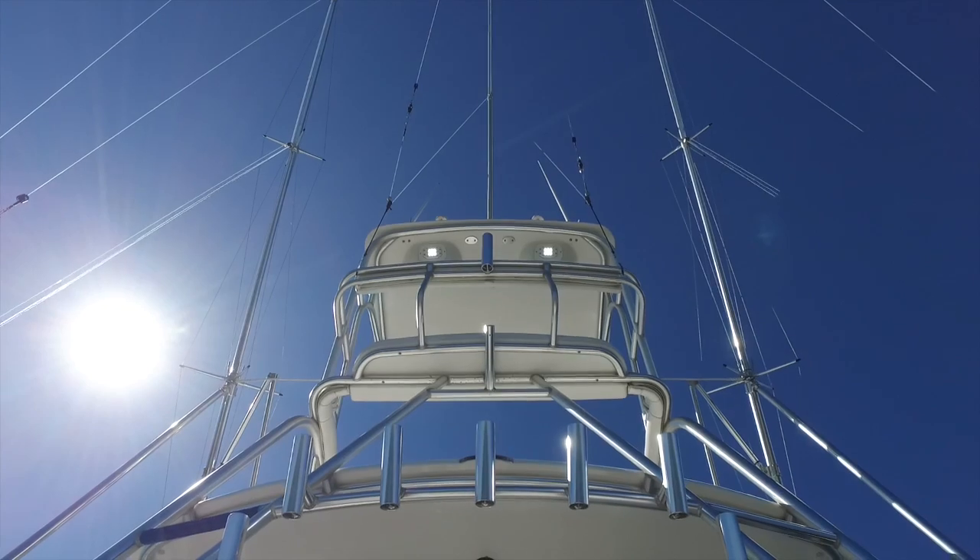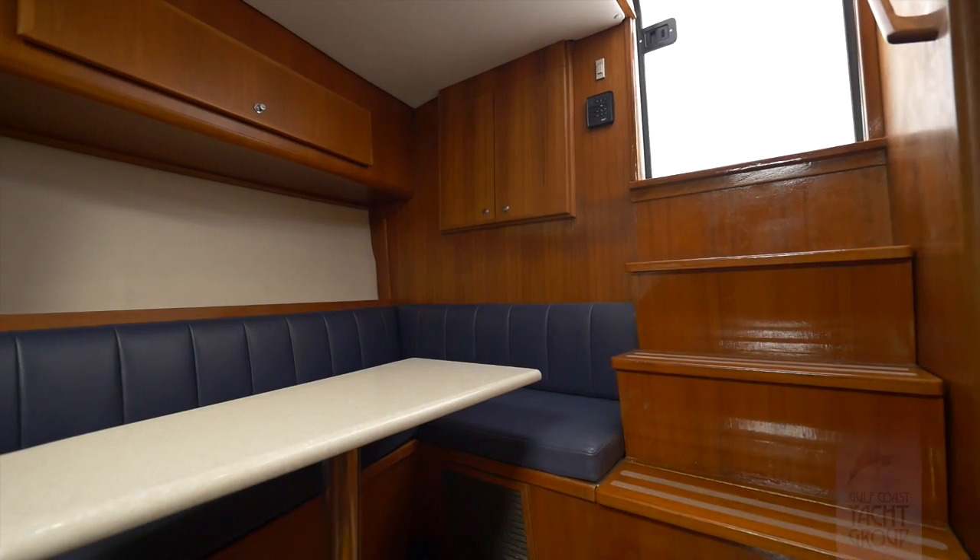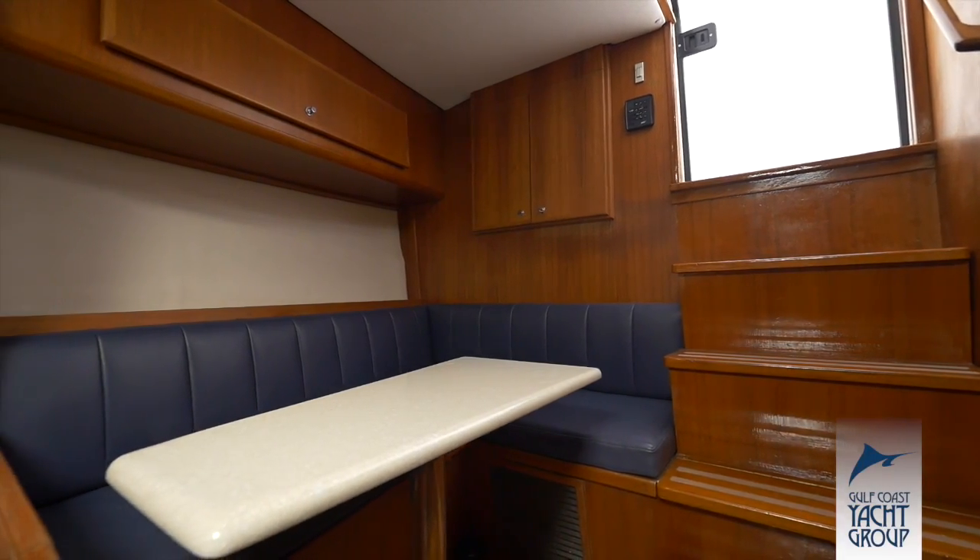New enclosure, new outriggers, all new upholstery cushions. He just redid all the teak and holly floors.